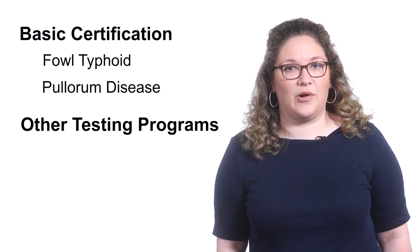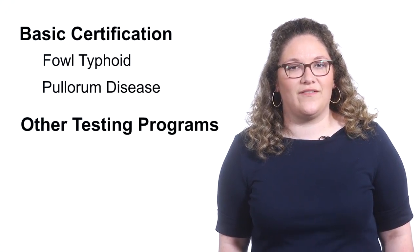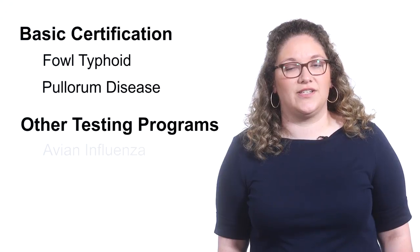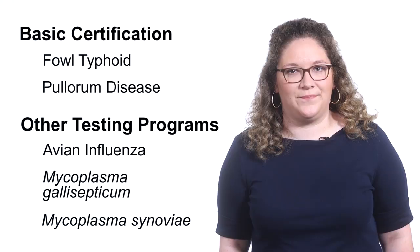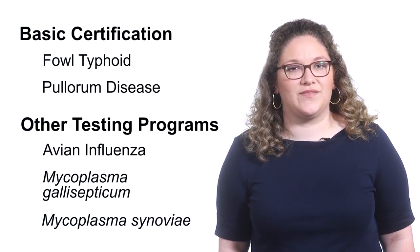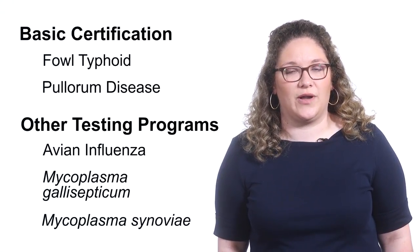However, there are other NPIP testing programs available, some of which cover important respiratory diseases such as avian influenza, Mycoplasma gallisepticum, and Mycoplasma synoviae. If you can, purchase chicks from a hatchery that participates in these programs too.